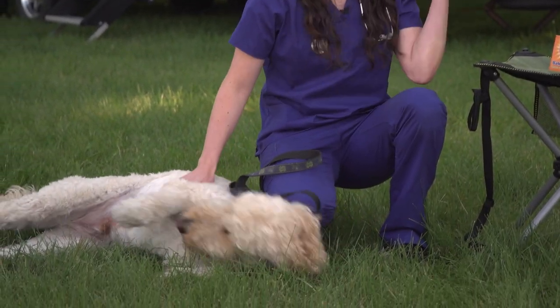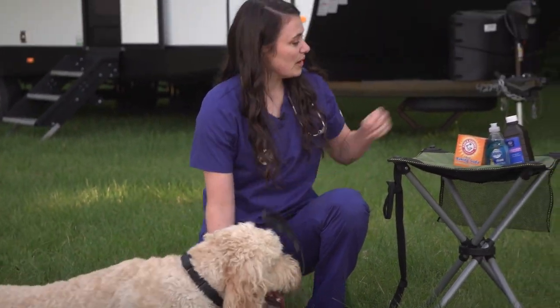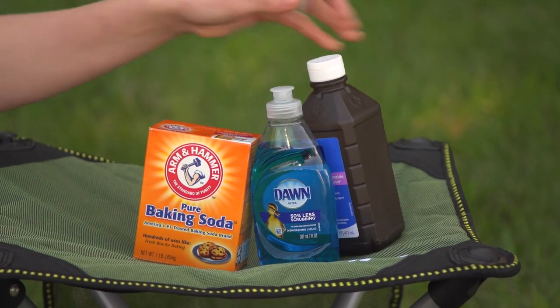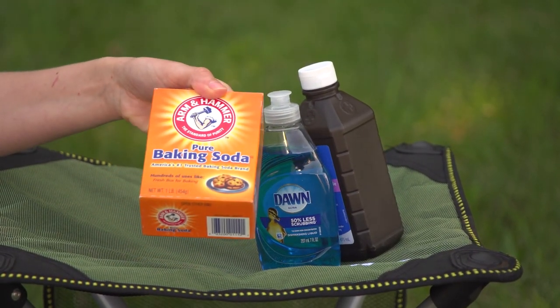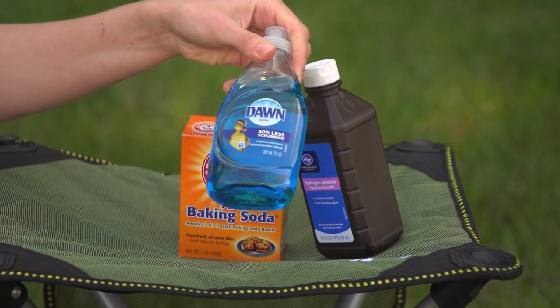It would likely end up with a red dog in the end — probably like Champ here. An easier method is to use about a quart of hydrogen peroxide, a quarter cup of baking soda, and a few tablespoons of a gentle dish soap. Make up the mixture as needed; it should not be stored for later use.